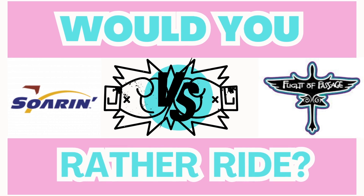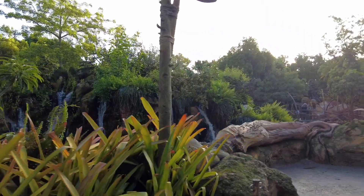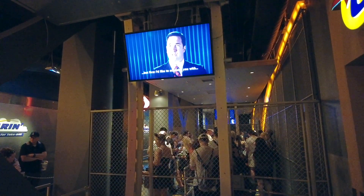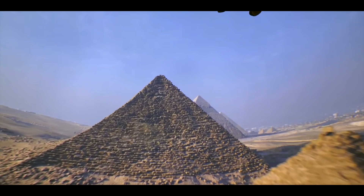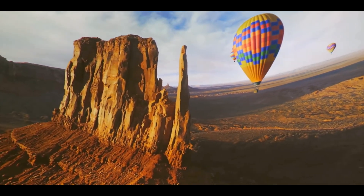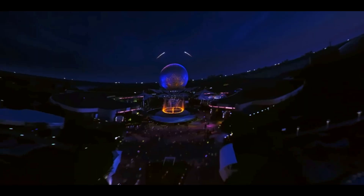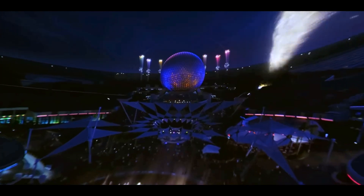The fourth category is a flying simulator attraction and the contenders are Soarin Around the World in Epcot and Avatar Flight of Passage in Animal Kingdom. This one is a hard one to choose as both are a top-tier ride in each of their parks. Soarin is a flight motion simulator where you will be lifted up to simulate a hang gliding flight over 13 locations in six continents, including sites like the Great Wall of China, the pyramids in Egypt, and the Eiffel Tower in Paris. While both attractions in this category are known for great smells throughout the ride, Soarin has a fantastic variety based on the location you're in. The ride is very relaxing and stunning as you slowly soar over some of the wonders of the world. It is a must-do for me every time I go to Epcot.